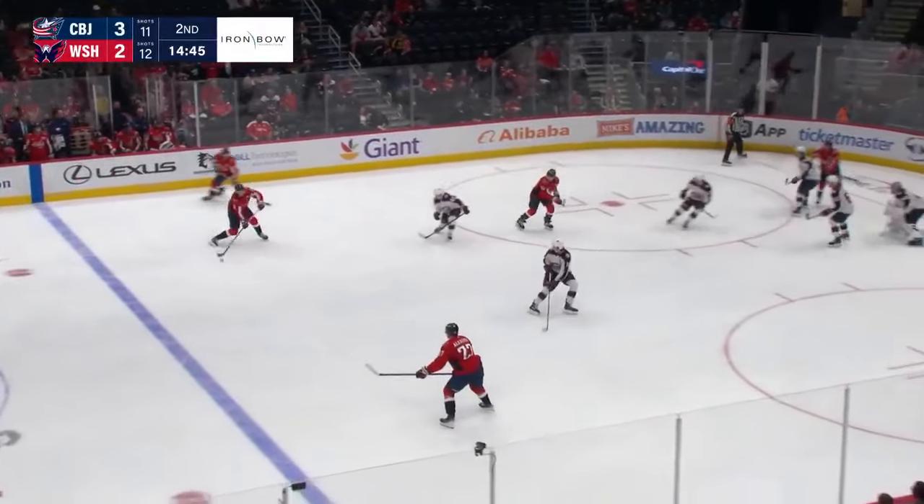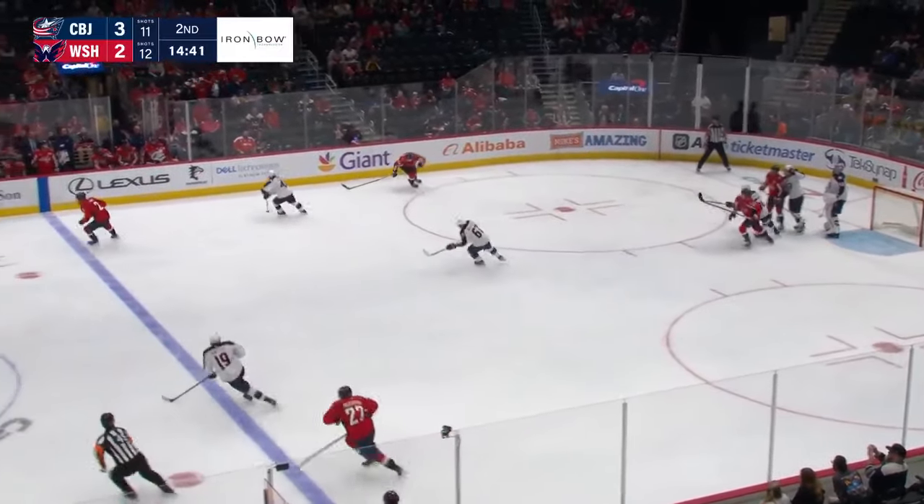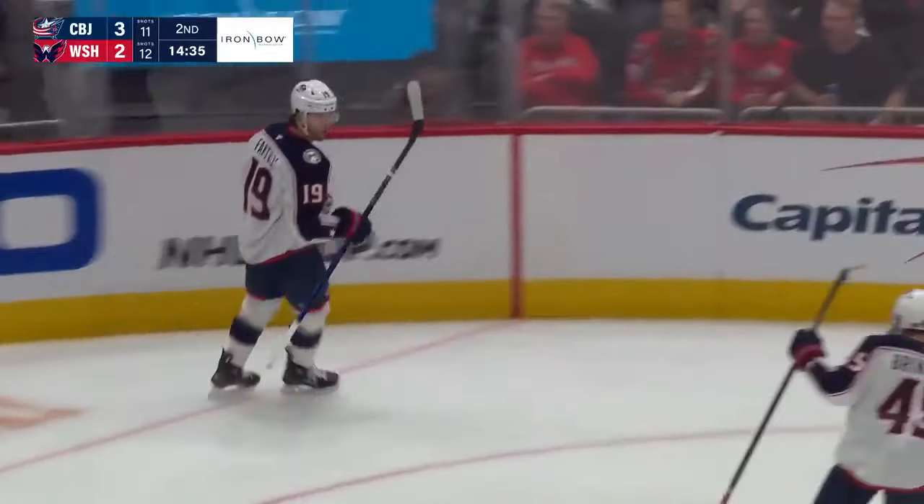Mostly playing the wing throughout this training camp. Alexiev sends it back cross ice, it gets away from Iorio — Fantilli is in alone. Fantilli to his forehand, he scores.